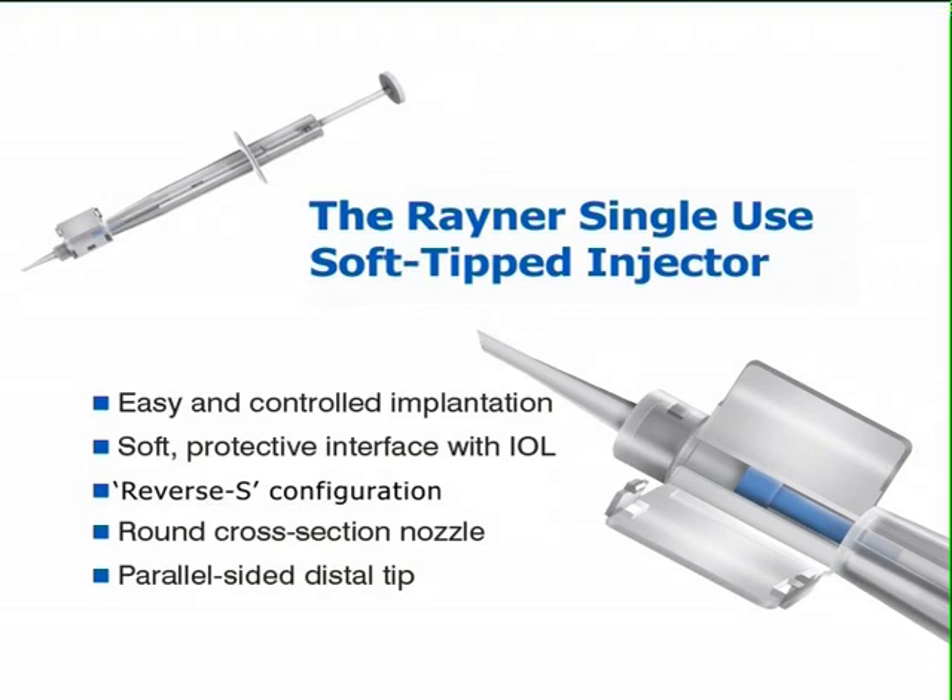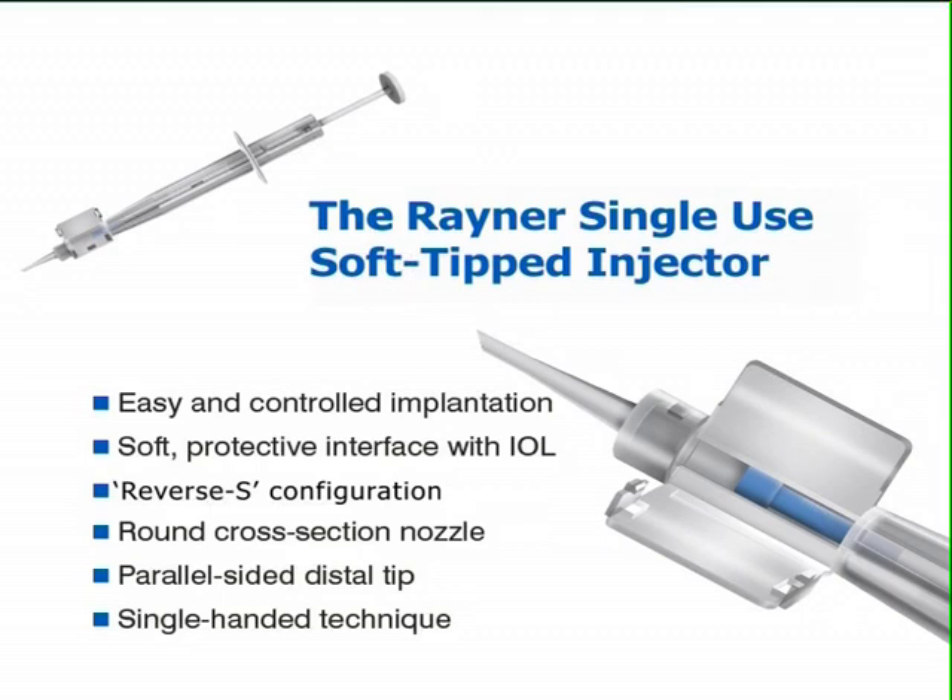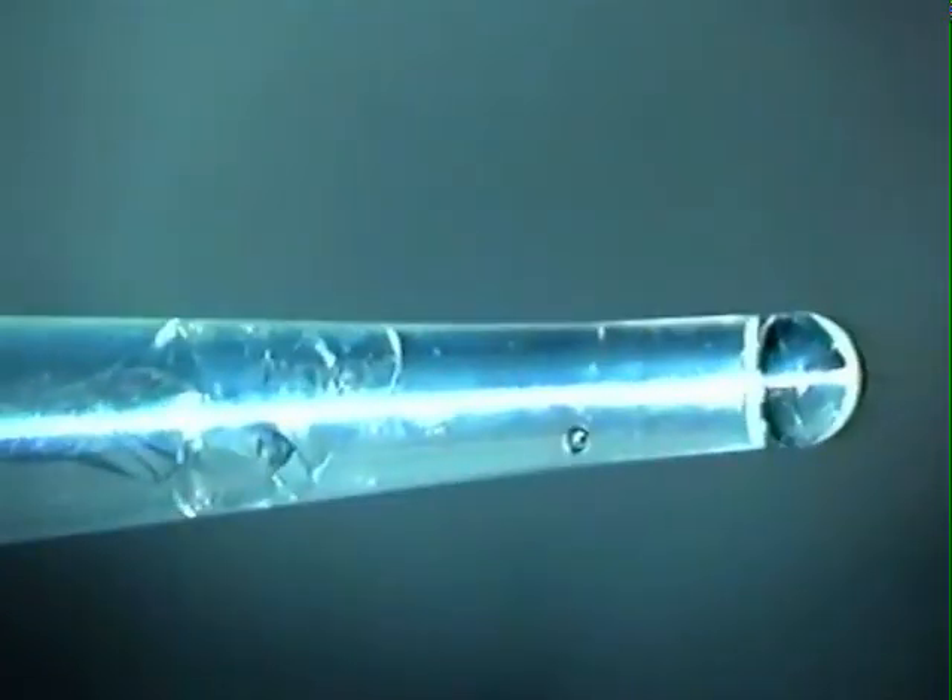The parallel-sided distal tip helps prevent stretching the wound. Implantation is by a single-handed continuous smooth movement, without the need to retract the plunger during injection. Here is an actual implantation of a C-Flex lens using the Rayner single-use soft-tipped injector.